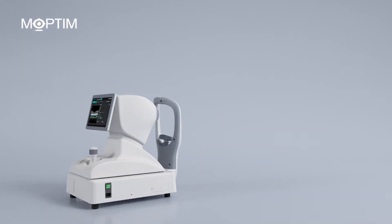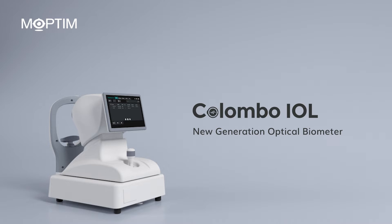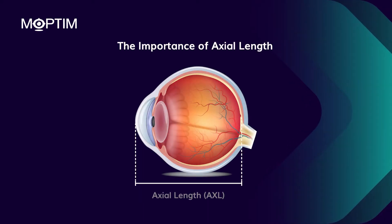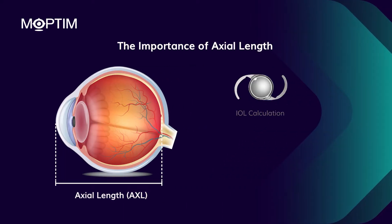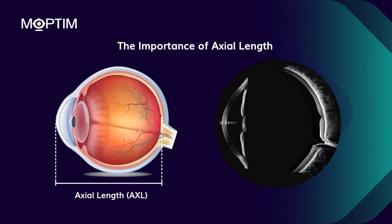Introducing Colombo IOL, the new generation optical biometer based on spectral domain OCT technology. Accurate measurement of axial length is essential for intraocular lens calculation and myopia management. The axial length is the distance between the corneal surface to the internal limiting membrane at the fovea.